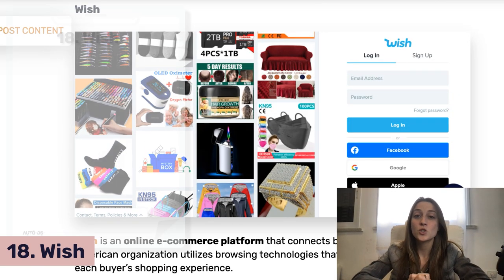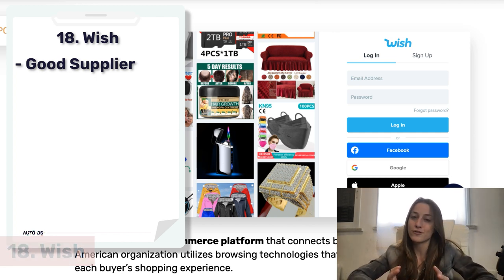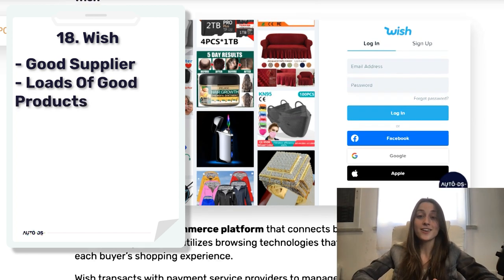Next we've got Wish, which is a really good supplier. My one thing with them is that they don't actually hold the physical products, so when you want to deal with returns it's a bit more complicated. But overall they offer a lot of good products.